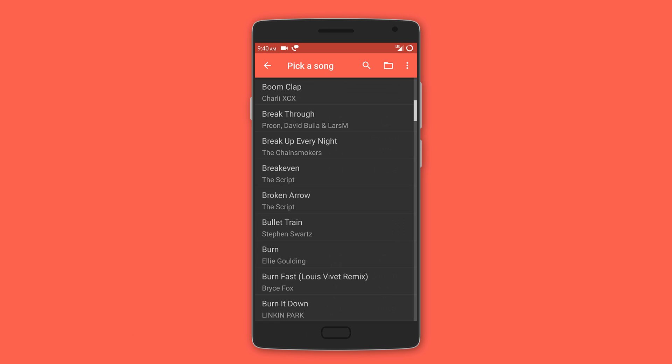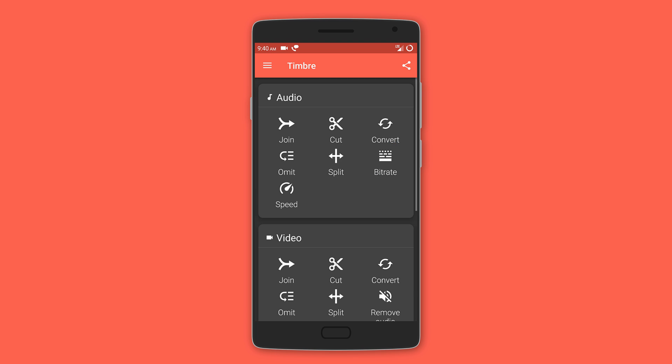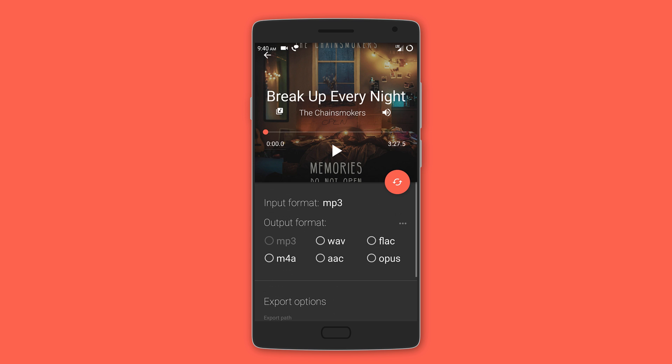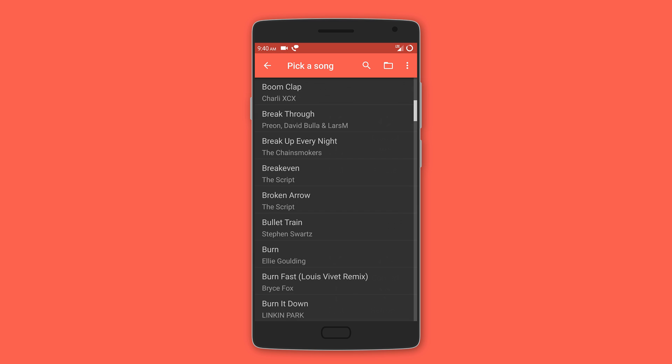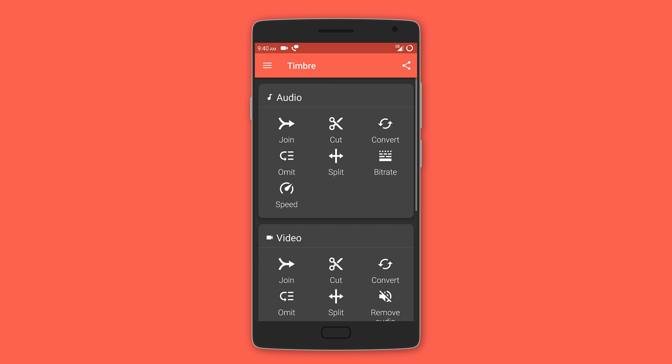Next we have Timber, which can edit both video and audio. For audio, you can cut, join, and even split it into different parts. You can also convert the selected audio file to different formats like WAV, FLAC, and M4A, and export audio in different bit rates in case you want to save space on your device.